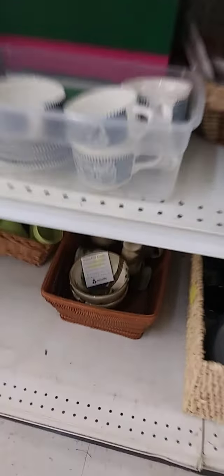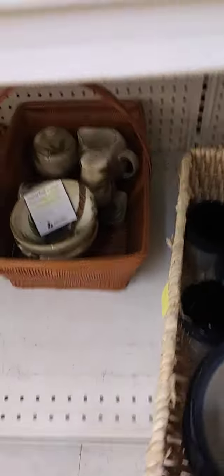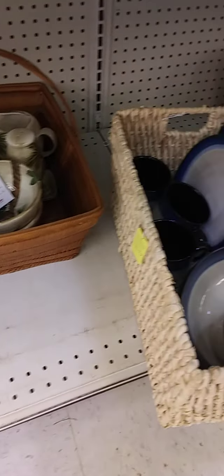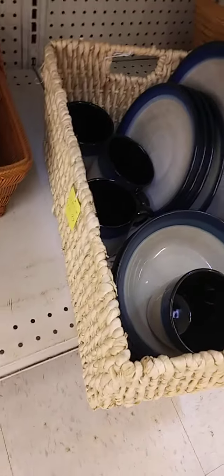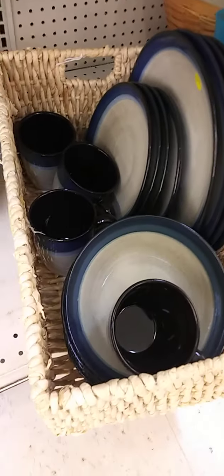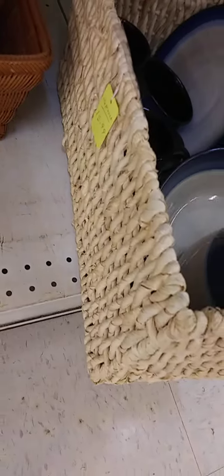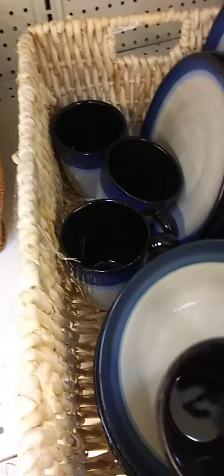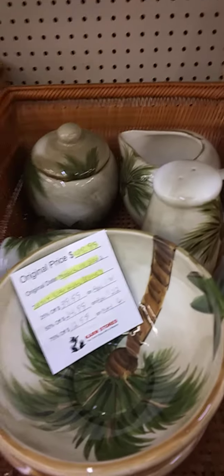Oh, these are nice — I like this. See, that's why I don't like coming and looking at things that I really don't need right now. $15.99 — you can't beat that. Looks like it's a set of four — yeah, 16 pieces. Oh, I like that. And I don't need it. This is cute too, but I wouldn't be paying $49.99 for it. It must have something to do with the brand.